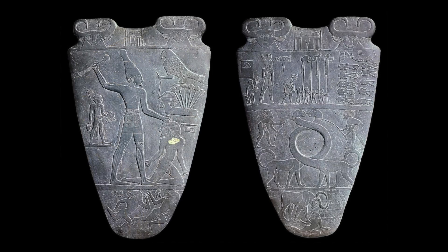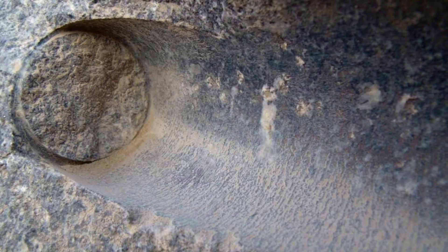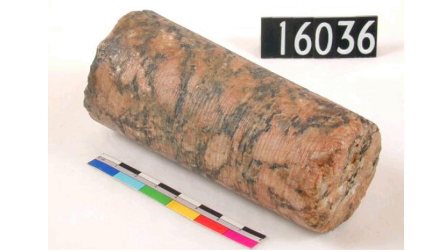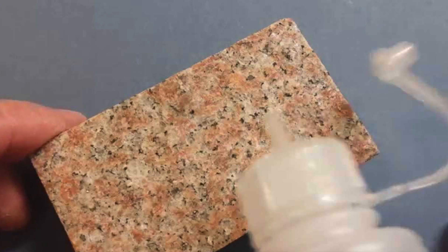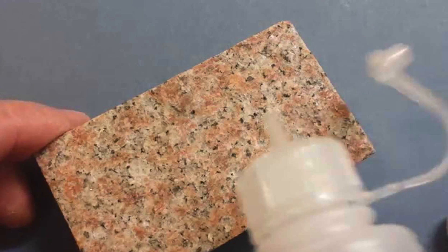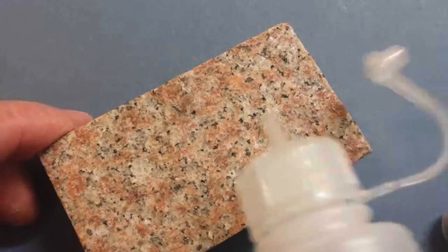The famous Narmer palette looks almost like an imprint rather than a carved stone. The drill holes in Egyptian granite show evidence of just a small number of revolutions for tools to gouge out perfect holes whilst keeping the core intact. Because we're not talking about dissolving the stone away, although certain types of acid can do this — we're talking about softening the stone, or parts of the stone, in a controlled manner.